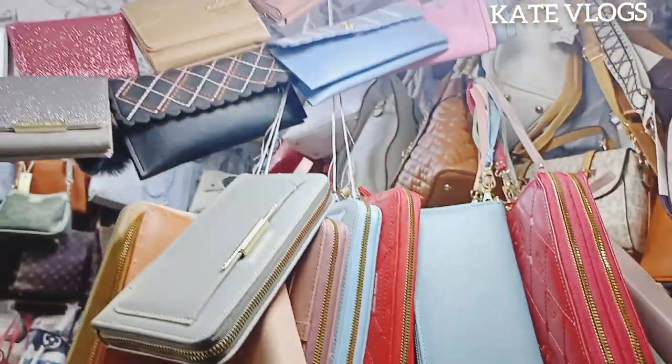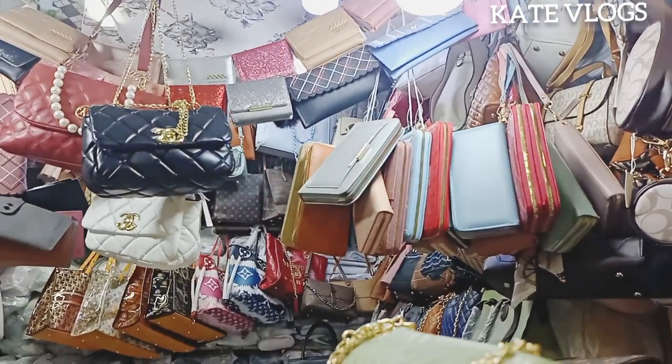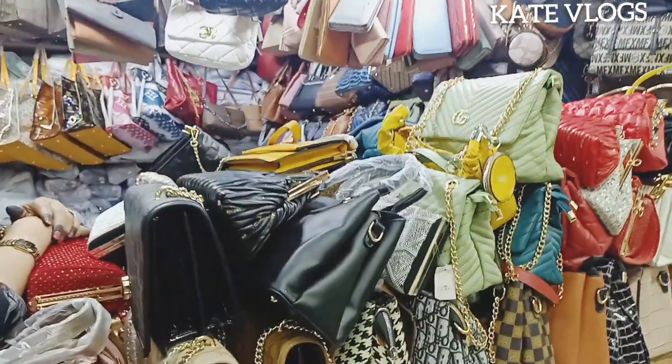Just come to Amal Mall in Nairobi. Remember I told you in my previous video that this mall is the cheapest when it comes to handbags. It doesn't mean other malls don't have handbags — they do — but they are a bit more costly.